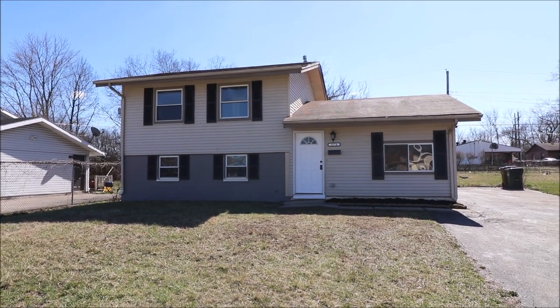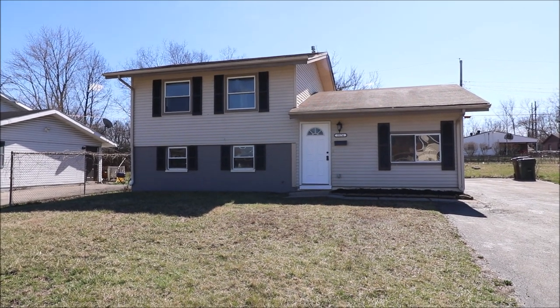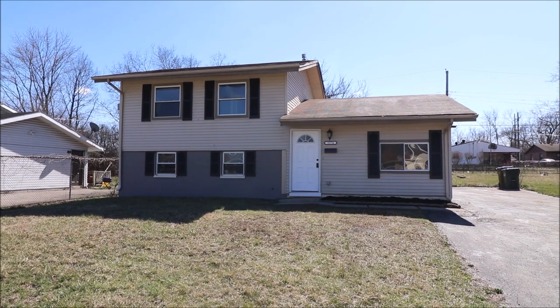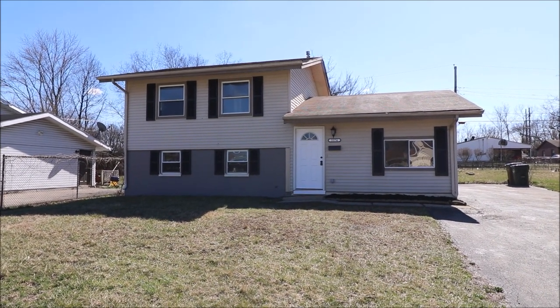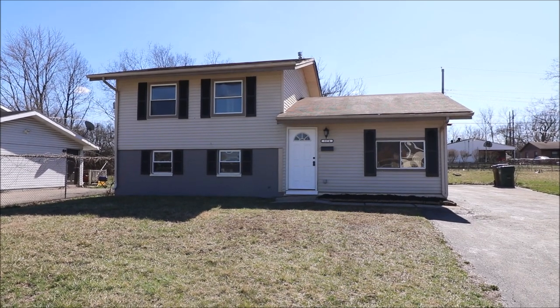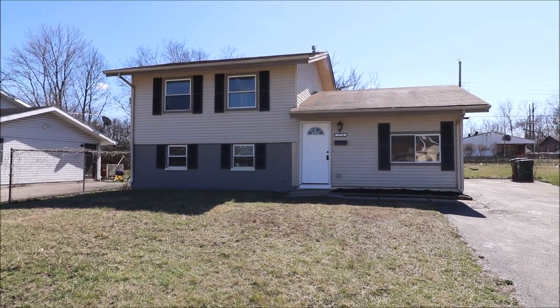Hello, welcome to 5174 Oskialo Drive here in Trotwood, Ohio. Here I got a newly updated 3-bed, bath and a half tri-level. This home features over 1,400 square feet of living space, has a good sized living room and additional family room downstairs, also with a half bath down there.